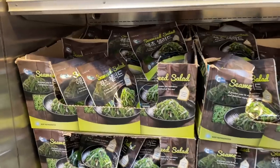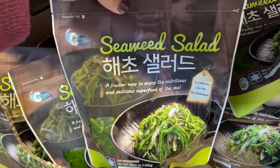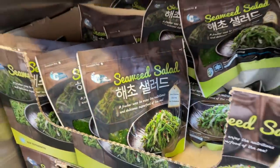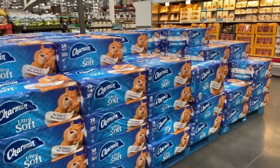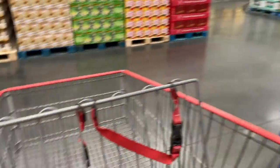Nine dollars for a seaweed salad — a fresher way to enjoy the nutrients. A delicious superfood! We love eating seaweed but have never had it in salad form. Seeing all this toilet paper in the middle of the aisle just gives me flashbacks from March — no thank you. Okay, I've got to get out of here.